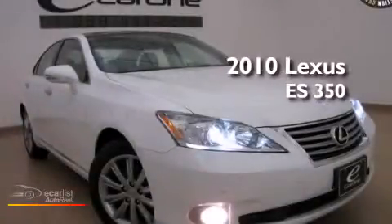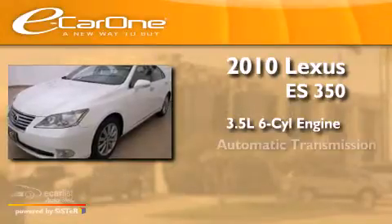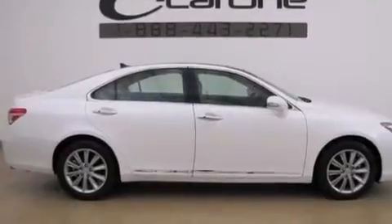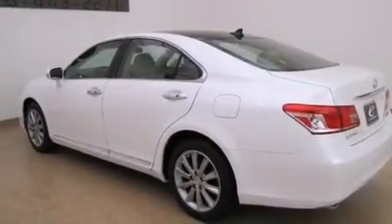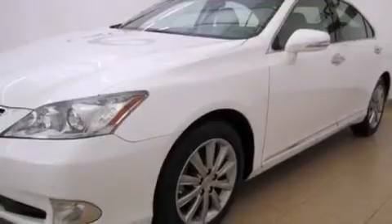This is a 2010 Lexus ES350. It has a 3.5-liter six-cylinder engine and an automatic transmission. Its top features include a low-tire pressure indicator, traction control and stability control systems, alloy wheels, and automatic collision notification.